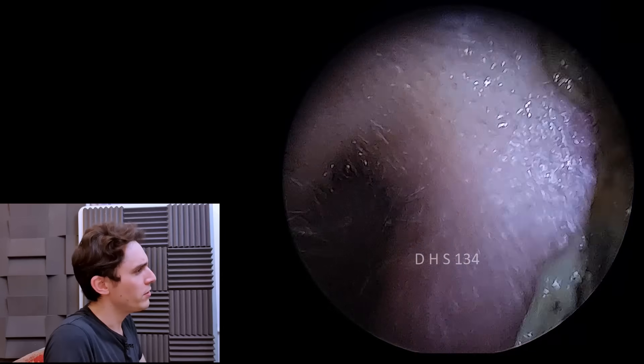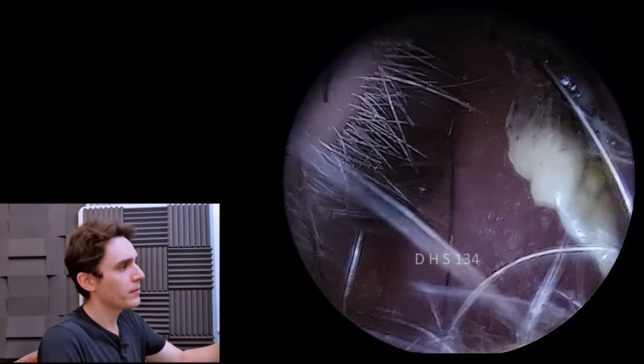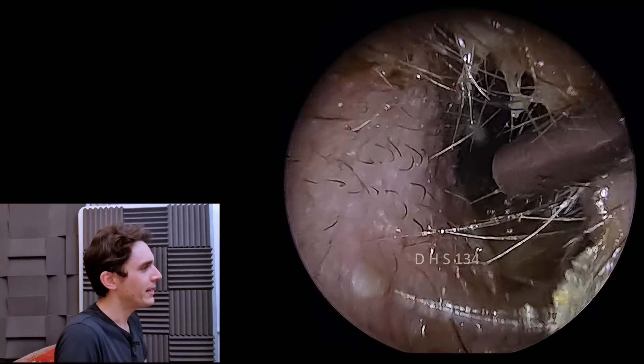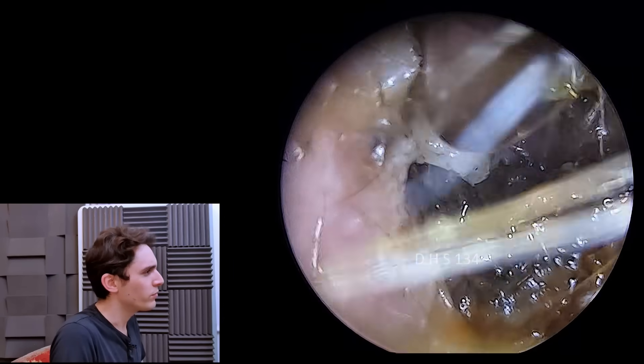Just pulling out this huge bit of fungal debris. And right here — see all of those — it's black as coal, isn't it? So those are the spores of the fungus. And if we go back in here, we can see a very, very thick bed of spores.